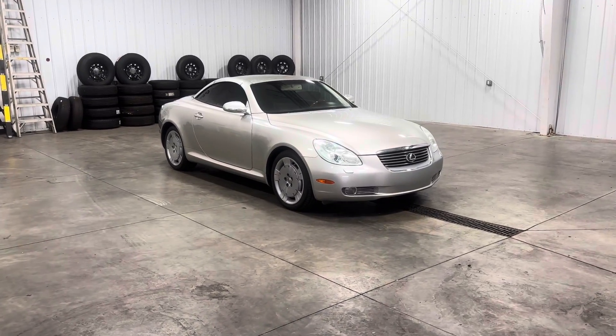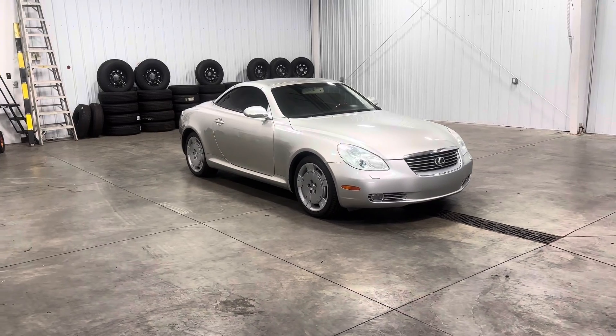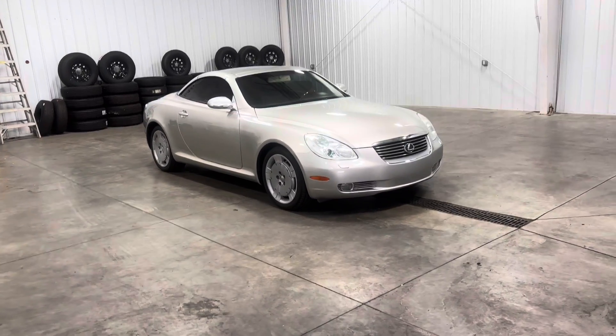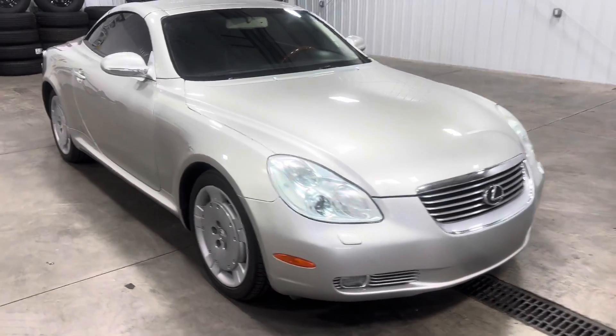How's it going everyone, it's your boy Kai with Meytown Auto Center. Today I'm showing you guys a 2005 Lexus SC430 with 43,000 miles and a 4.3 liter V8. As we walk around you'll see it comes in silver, a color you'll see quite often on Lexus vehicles of this year.